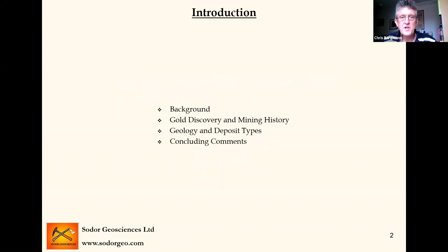This also follows on from a talk I gave in Cape Town at the IGC in 2016, and I've upgraded and improved the presentation. I should also mention the Geo Bulletin back in June, which had a little article on Millwood put in by Nicholas Steenkamp — I should give credit to others who've been looking at the area. The talk will cover a brief introduction, the gold discovery and mining history, the geology and deposit types, and then some concluding comments.